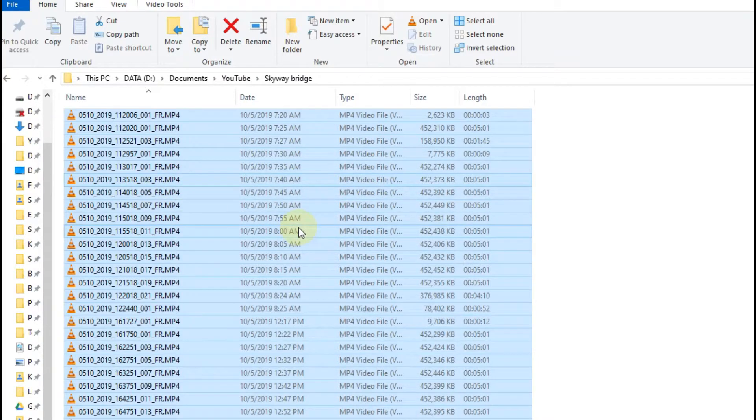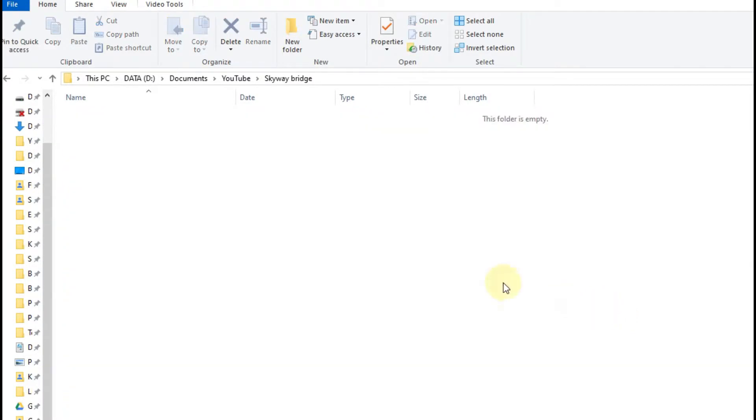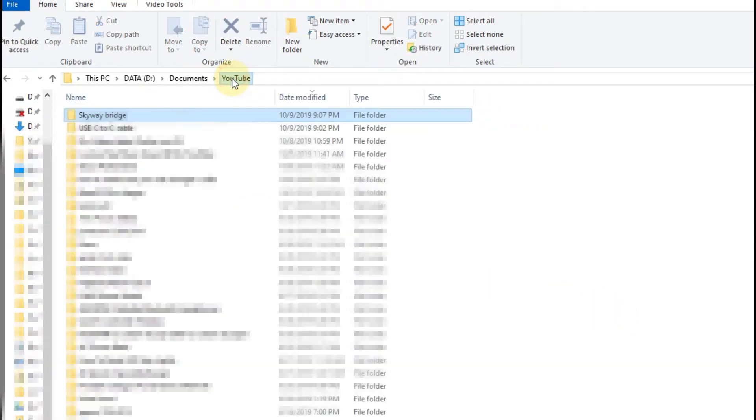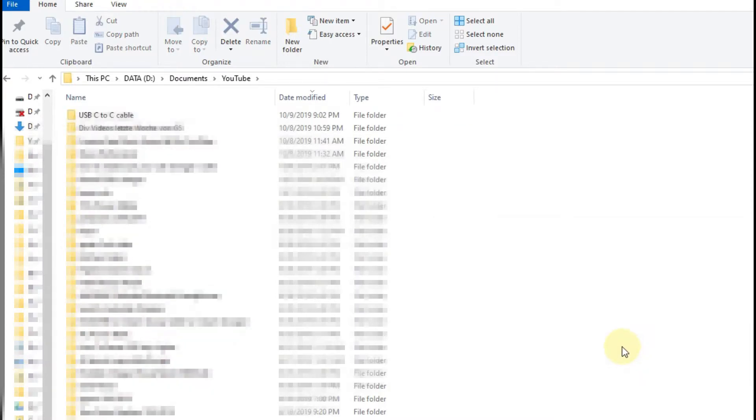I go into the folder and I use Ctrl+A to select everything, then hit the delete button. That works easily. I go back out to the folder, select it, hit delete again, and everything is gone.